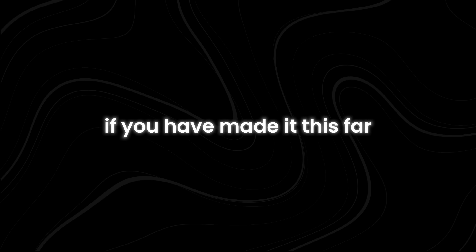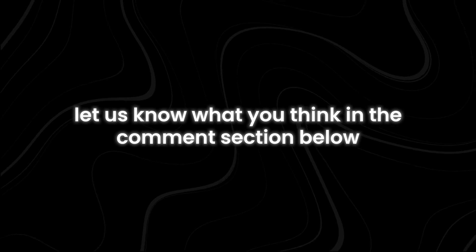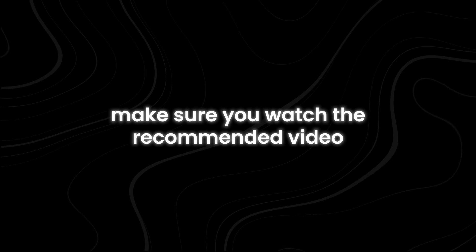If you have made it this far, let us know what you think in the comment section below. For more interesting topics, make sure you watch the recommended video on the screen right now. Thanks for watching.